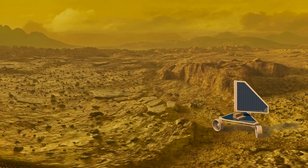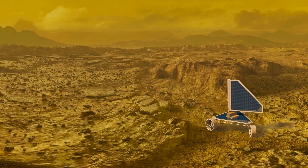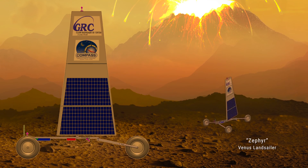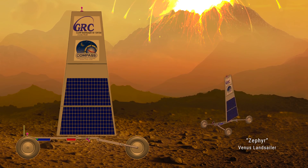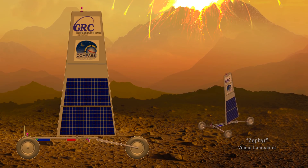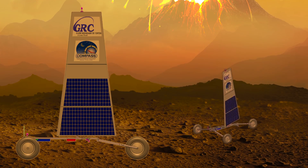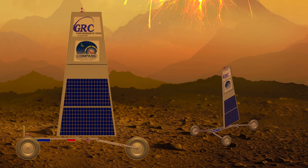Could we perhaps make a rover that has a sail, so the sail propels it across the surface? The Venus land sailor concept we have — a mission design called the Zephyr — sails on the surface of Venus instead of running on a motor. We can make the sail out of a silica-woven, fiberglass-like sheet, and we think that we can make high-temperature materials that can operate on the surface.